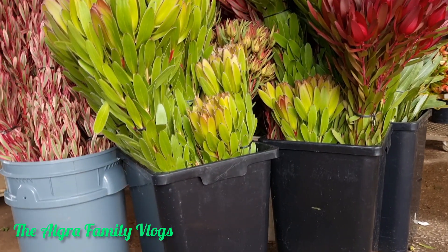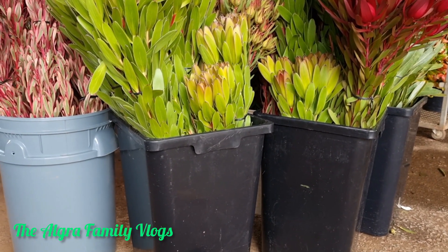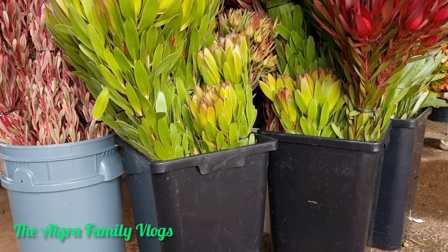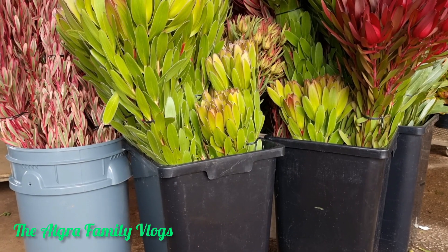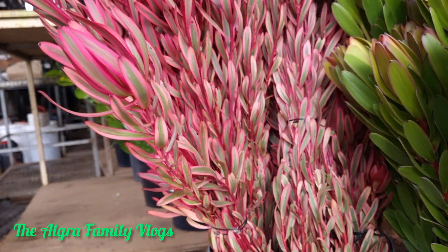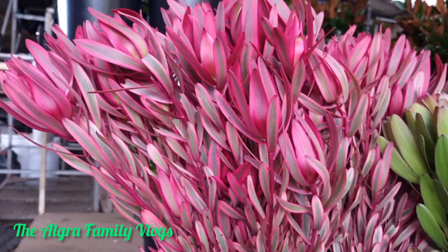Hello guys, welcome to my channel, the Agra Family Vlogs. At the moment I'm in a shed, and this is what we have in our shed ready for unloading — so far this is what we've got.